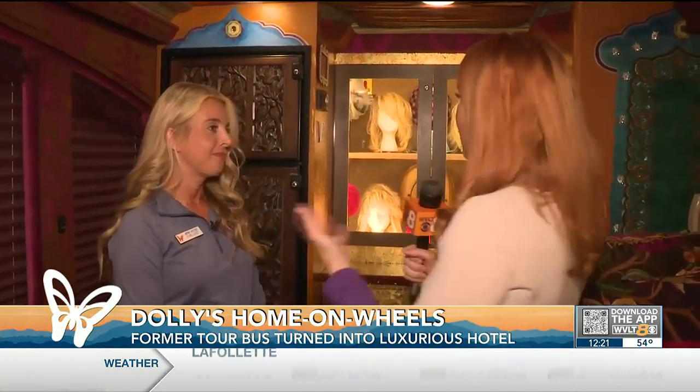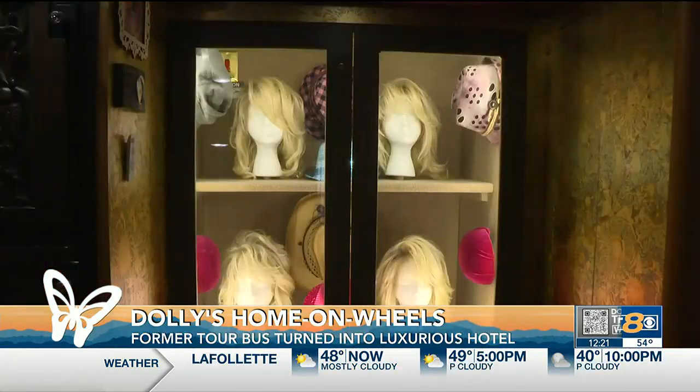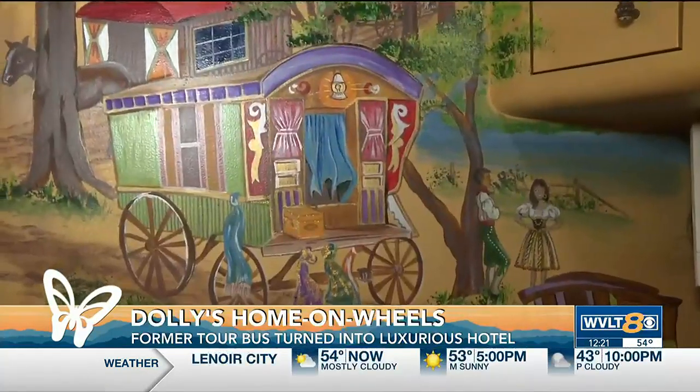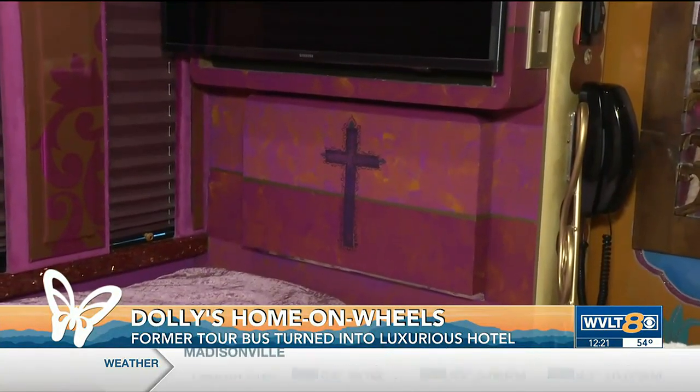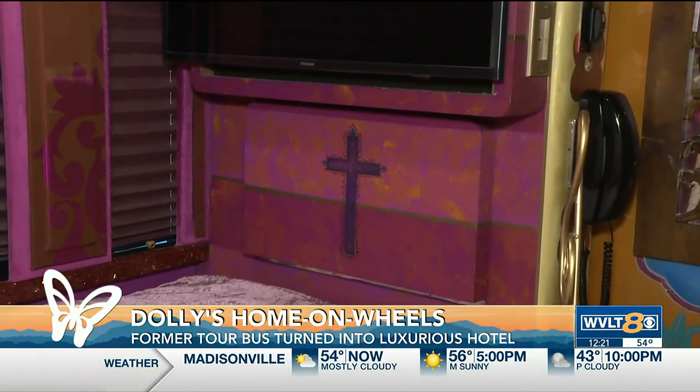We're actually in the space where she did a lot of her writing. There's a private door there she could shut. Right here it feels as glamorous as Dolly, and there's even her devotional table where she could have some moments to herself right here in the bed.